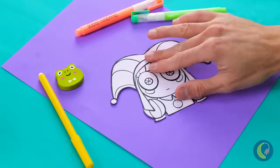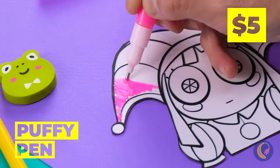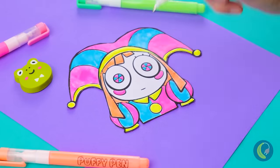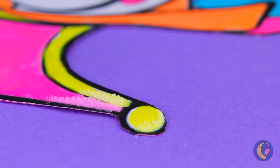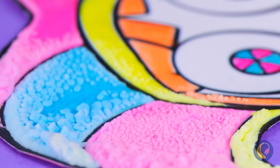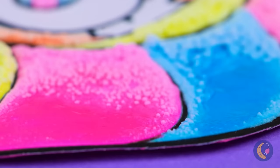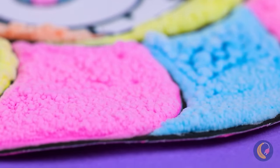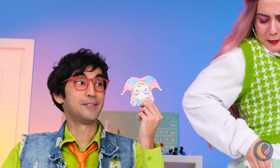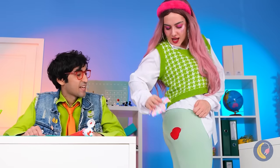Don't worry — art supplies to the rescue! Just color in this Pomny picture. Now let's turn on the heat. Things should start puffing up. Soon we'll get a puffy Pomny, and she's the perfect thing to cover your stain.